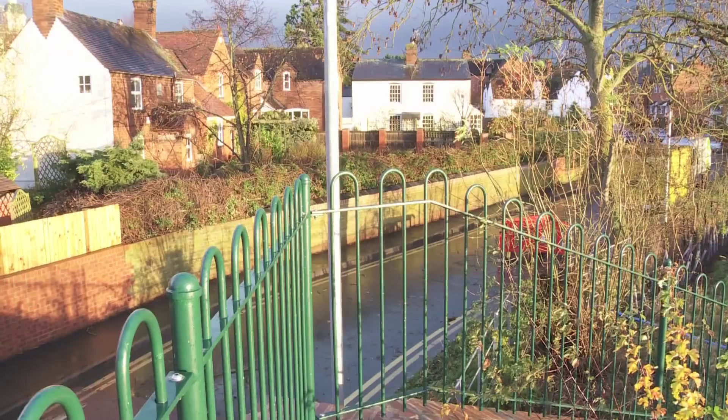A few weeks later, raised river levels demonstrate just how effective the defences are.